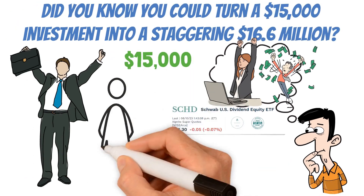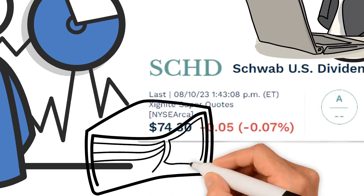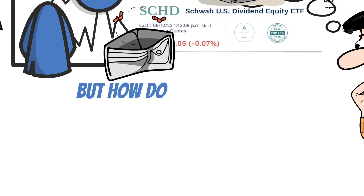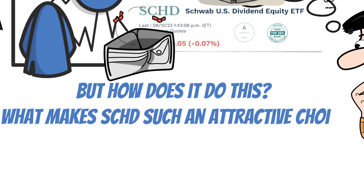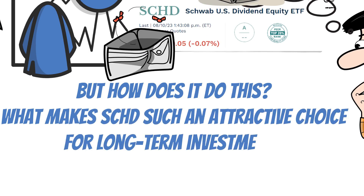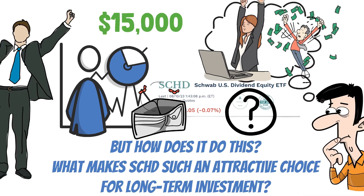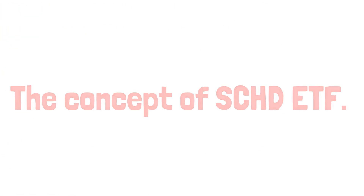It's a promising option that's been making waves in the investment world. This little gem has been turning heads and wallets in a significant way. But how does it do that? What makes the SCHD such an attractive choice for long-term investment? How could it contribute to a financial future where you'd be stable and wealthy? Well, without further ado, let's find out. This is no ordinary dividend ETF.